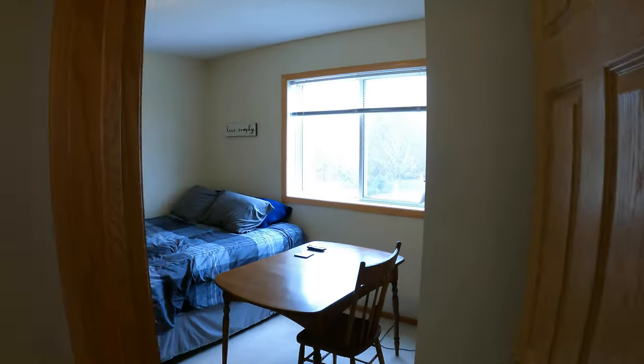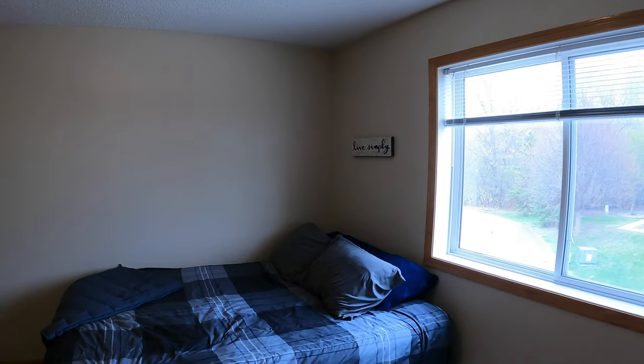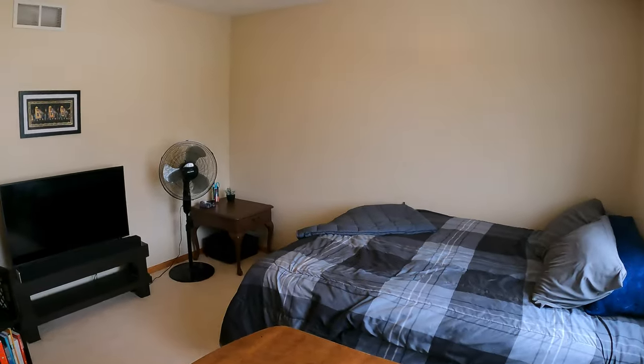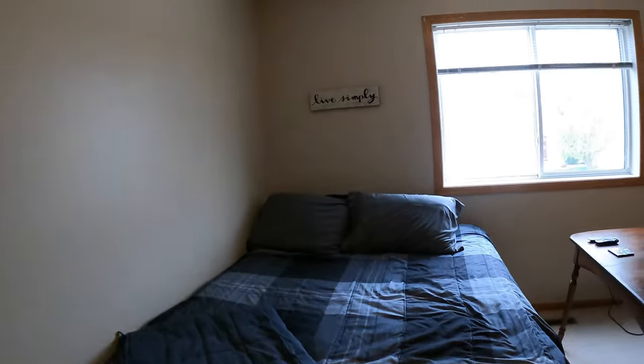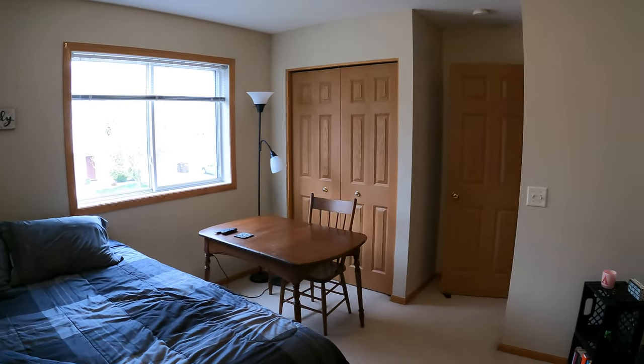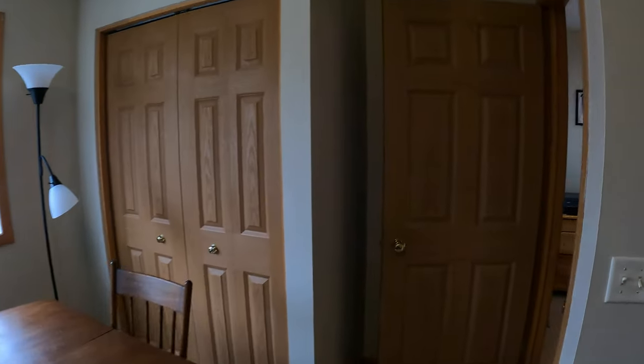Here is the bedroom over on the far side. Good size room. One thing that's nice too about these bedrooms is they're separated from each other, so for noise and such it works really well — a little more privacy. Got the closet right there.